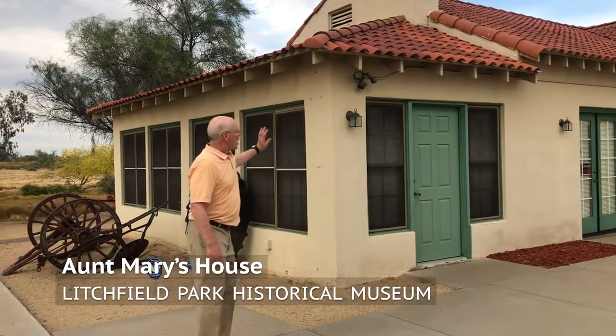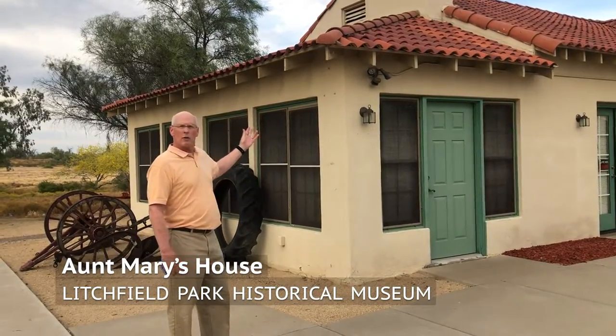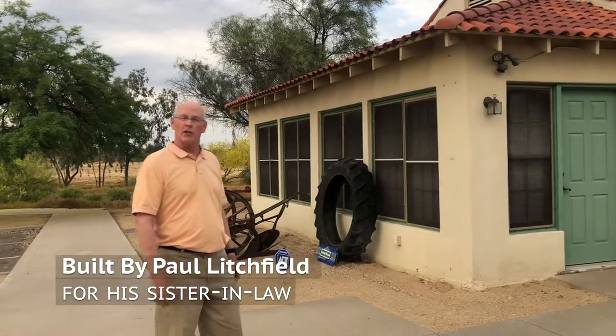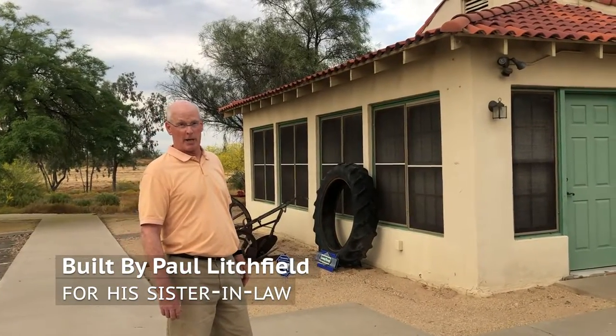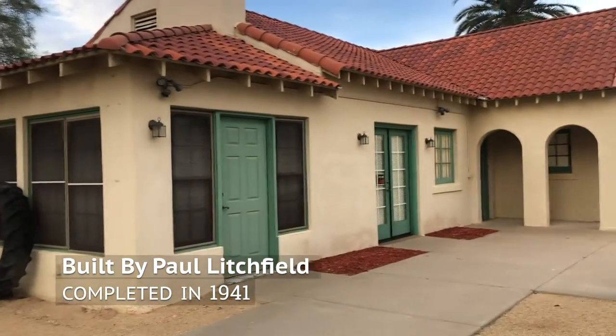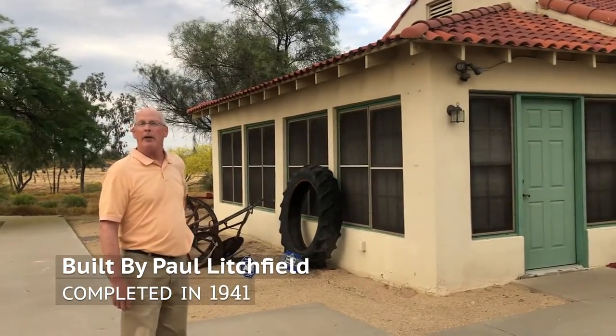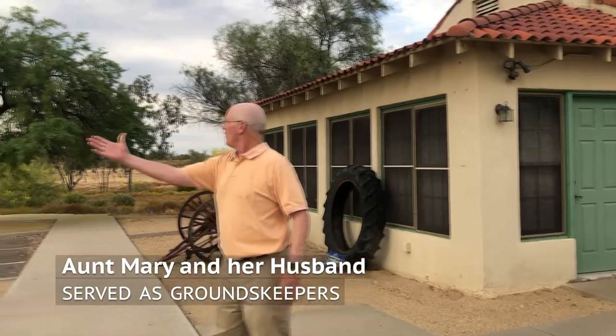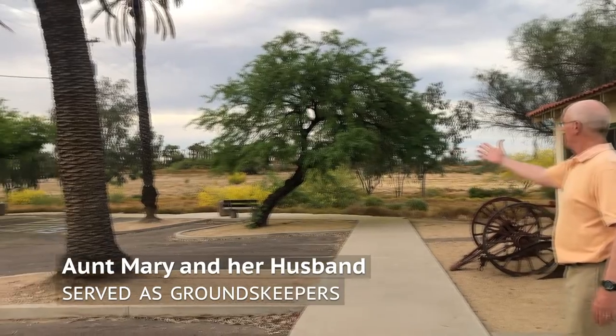Today we're going to start with a house. We're housed in what's affectionately called Aunt Mary's house. Paul Litchfield built this house for his sister-in-law, Mary Britton Tubbs. He built this house and they moved in in January of 1941. Mary and her husband, who had retired, were the groundskeepers for all of this land you see out here.